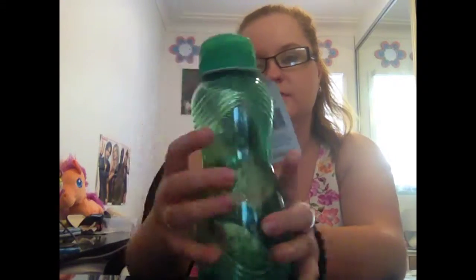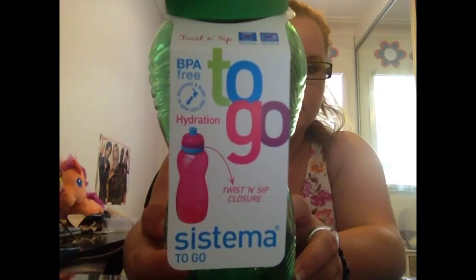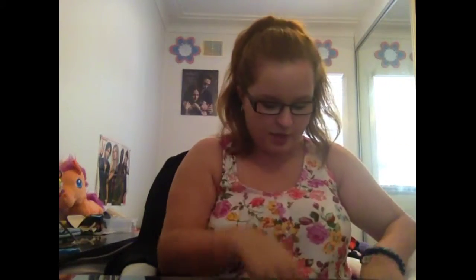Then the water bottle I got is just this Systema one. The lid twists up so it doesn't break off, and it's green. They have all different colours but I chose the green one. Then I have two pencil cases because I only have a little bag.